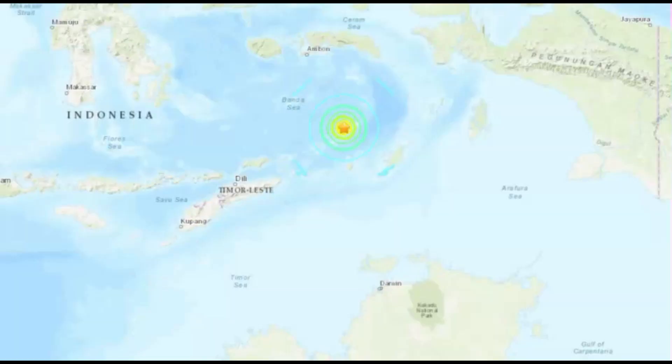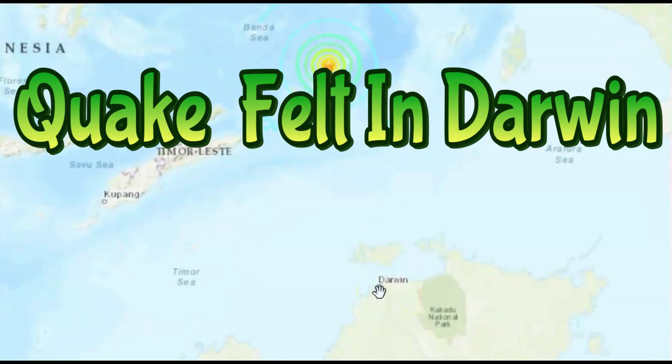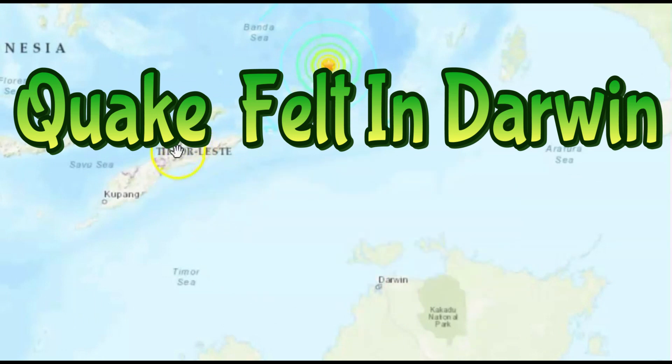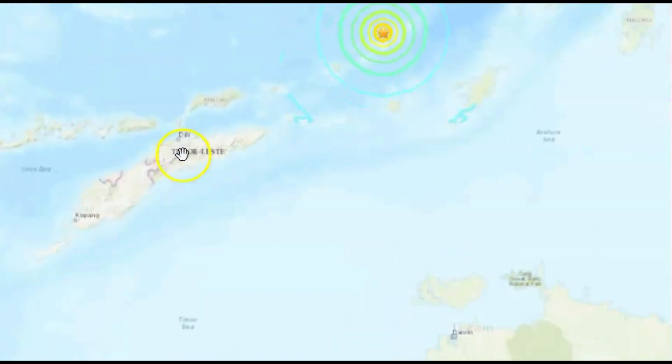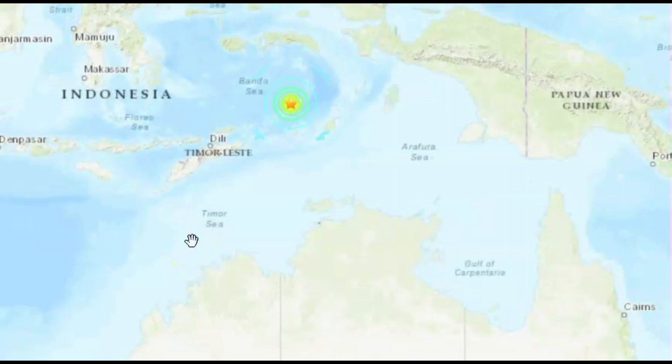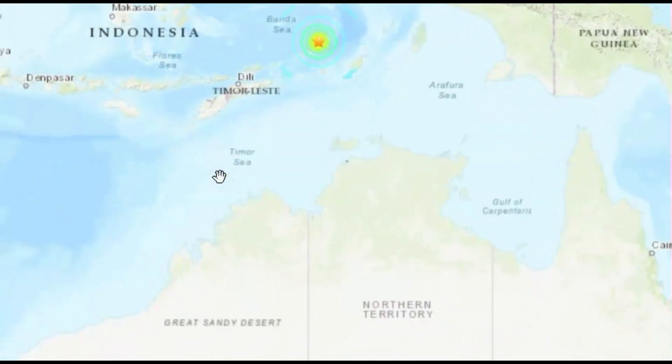According to the USGS 'Did You Feel It' website, two people said they felt it — one from Darwin, Australia, and one from Timor. Only one person in Darwin confirmed they felt it.